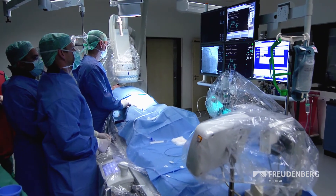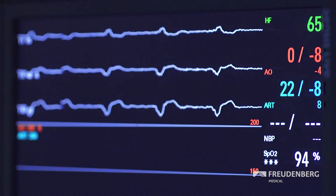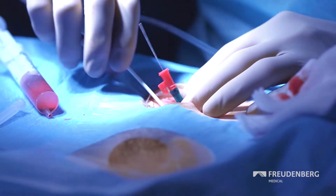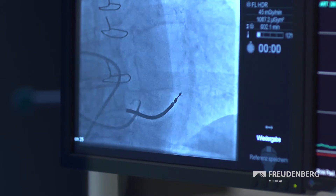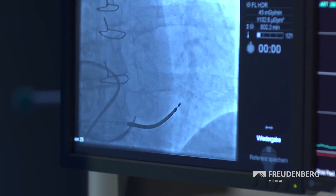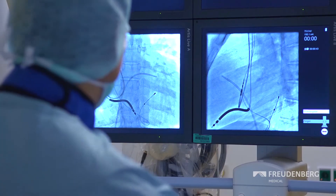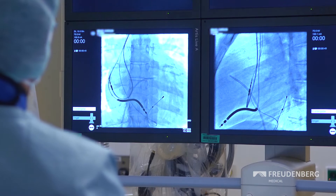Thanks to modern medical technology, many operations are now minimally invasive with so-called keyhole technology. Constricted blood vessels that can cause strokes or heart attacks can now be treated with tiny incisions to reopen the constricted vessels. For patients, it means less invasive surgery that can help prevent life-threatening circulatory problems.